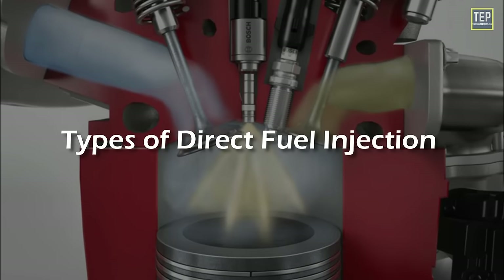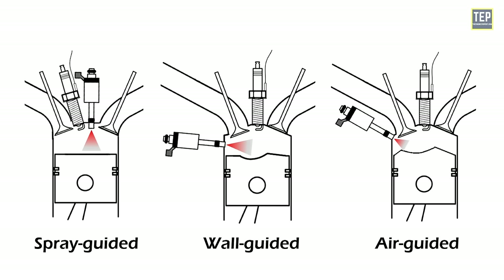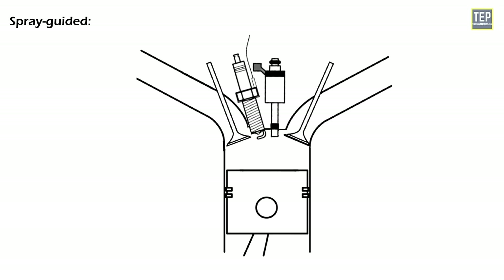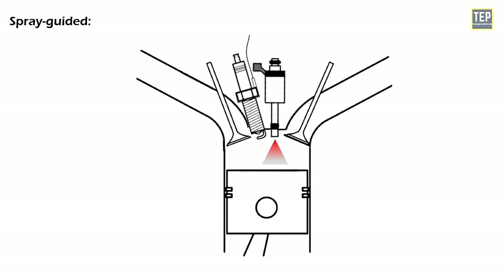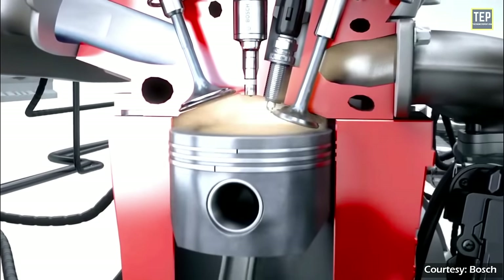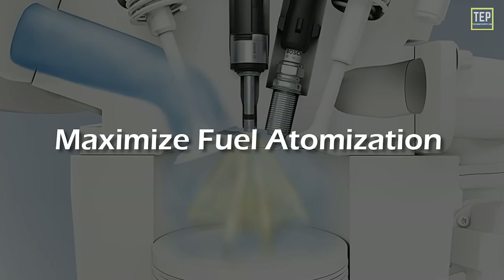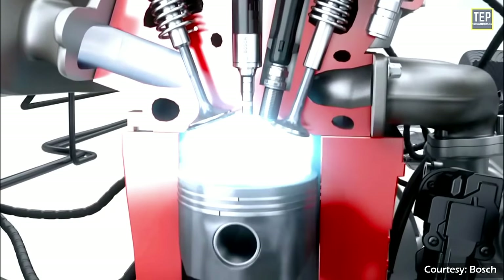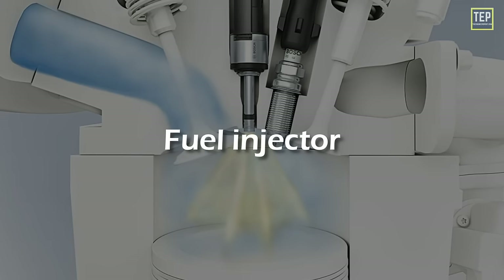Direct fuel injection in gasoline engines can be classified into three types: spray-guided, wall-guided, and air-guided. In the spray-guided system, the fuel injector is typically located at the top of the combustion chamber next to the spark plug. Fuel is sprayed directly into the chamber in a specific pattern to ensure even distribution and reach all parts of the chamber before ignition. This design maximizes fuel atomization and air mixing, but requires careful design of the combustion chamber and injector to optimize the spray pattern and avoid knock or incomplete combustion.